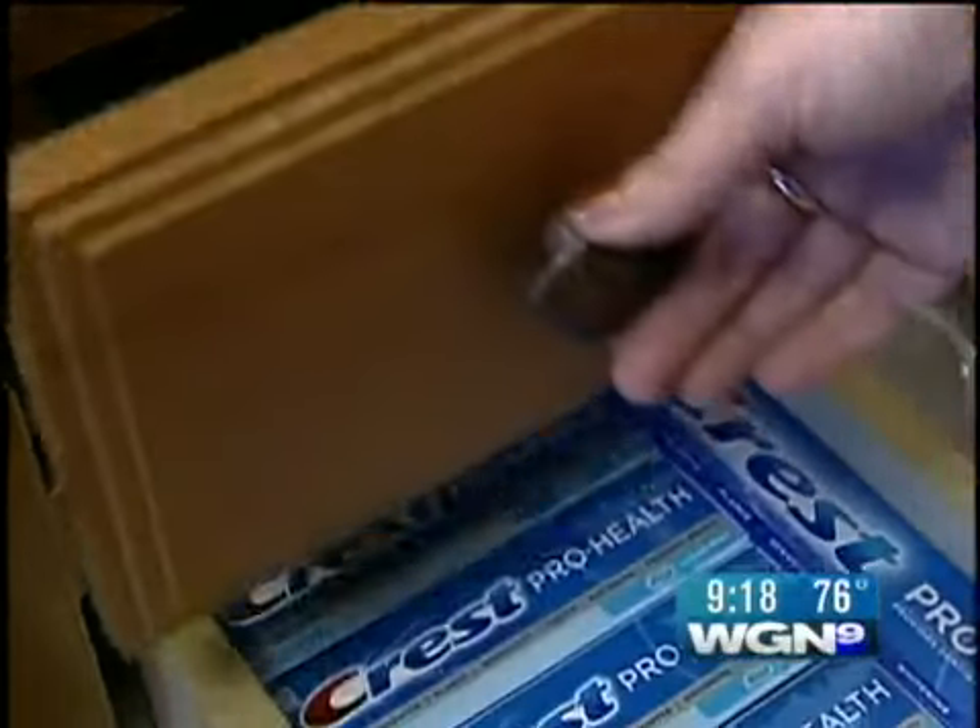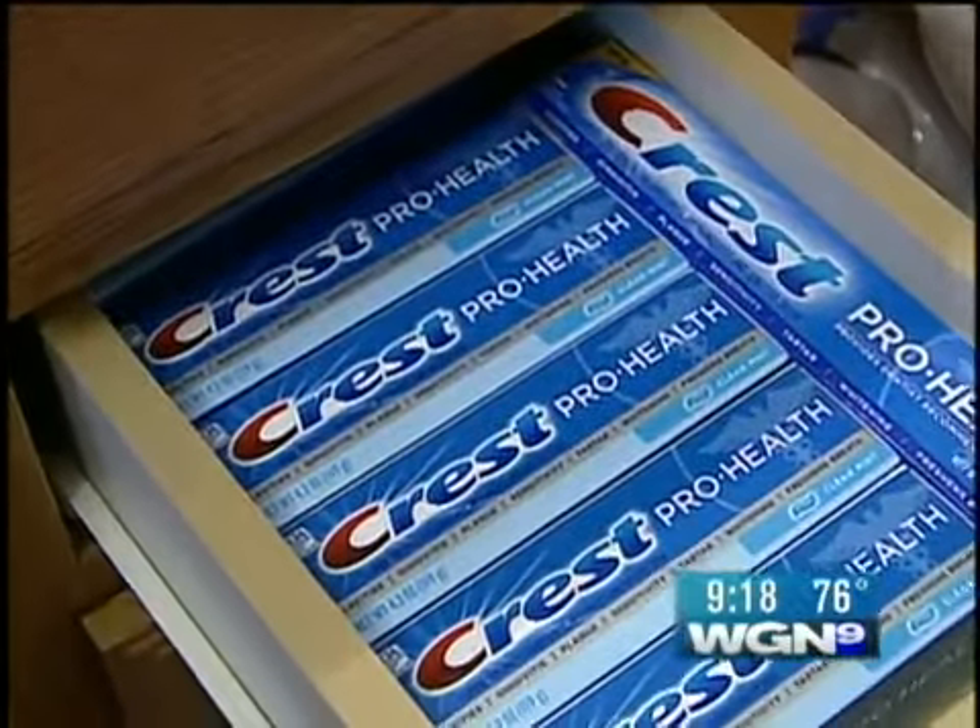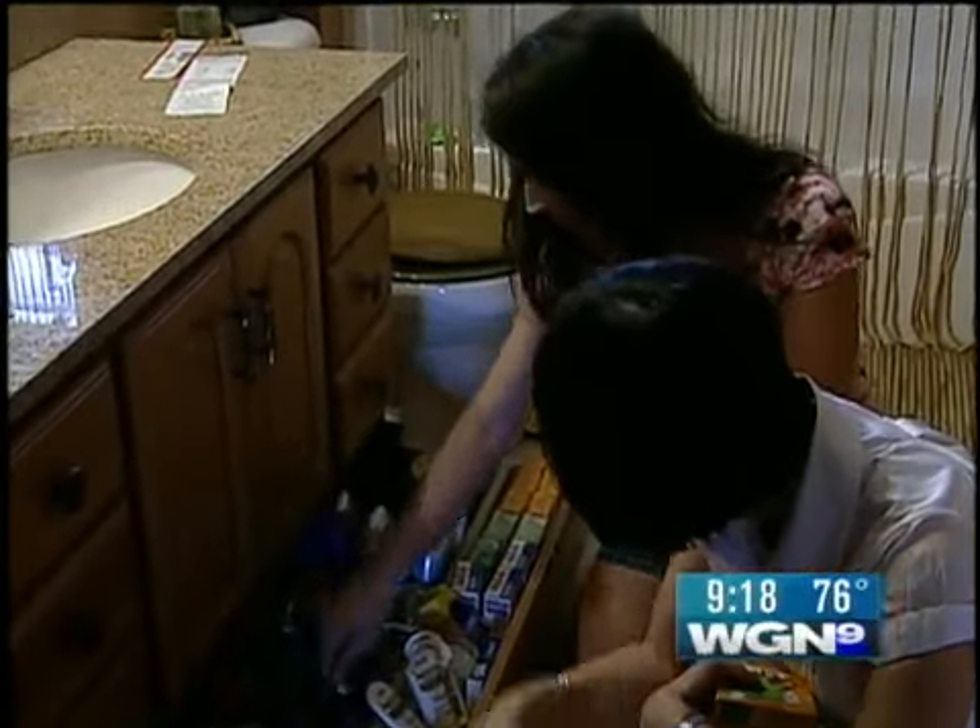Her bathroom looks like a mini drugstore with no generics. These are $9 and $10 razors — and these are free.